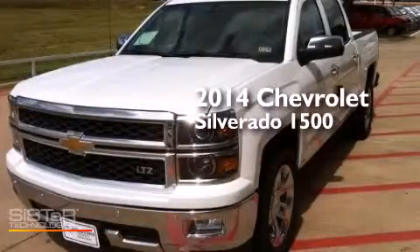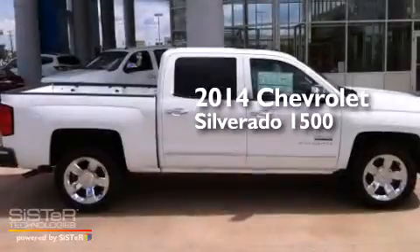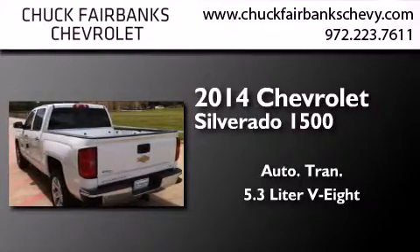This is a brand new 2014 Chevrolet Silverado 1500. This truck has an automatic transmission and a 5.3-liter V8.